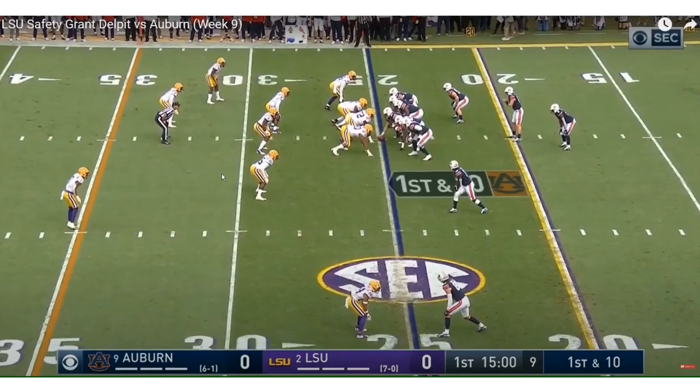The biggest issue and concern teams have with him is his tackling, and I'm not going to lie — his tackling is an issue. But we had the pleasure of speaking with him at the NFL Combine and he acknowledged that tackling was an issue. He said near the end of the year he got it fixed, and it did show up on film. He also said he was dealing with injuries for the majority of the season.